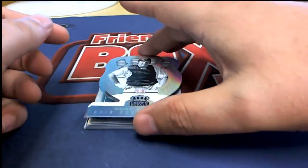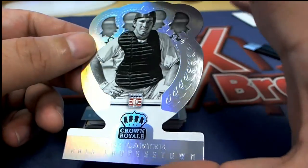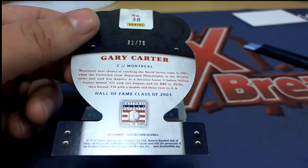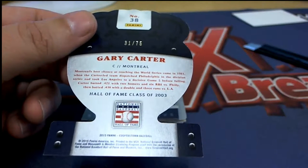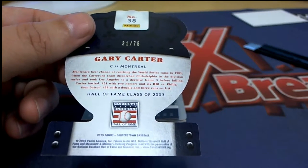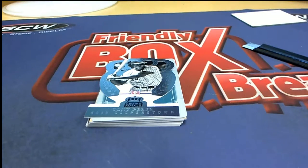It's a Gary Carter - looks like Mets, could be Expos. It does look like a young Gary Carter and it is Expos, numbered 31 of 75. That's Joey C who picks this one up. Congratulations Joey - young Gary Carter right there. That's a nice numbered hit.